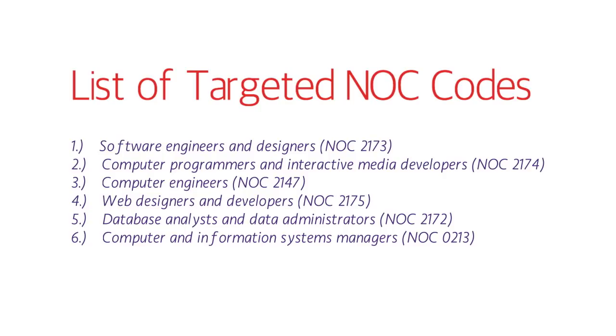If your Express Entry profile mentions one of these six NOC codes, there's a great chance you might get an NOI or notification of interest from Ontario. Please note that getting a notification of interest does not mean Ontario has approved your PNP application. It means you've received the notification and must submit an application with documents. After approval, you will receive 600 additional CRS points, which will add to your total, and in the very next draw you would get your ITA.